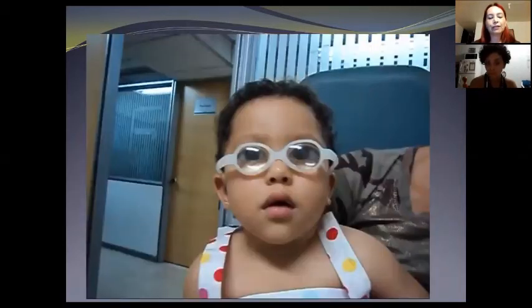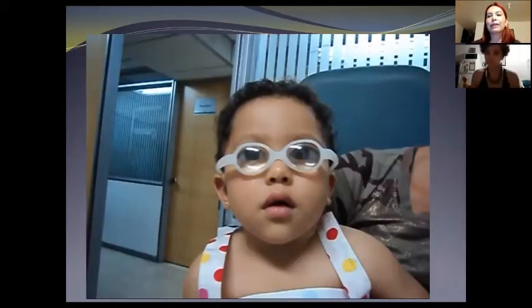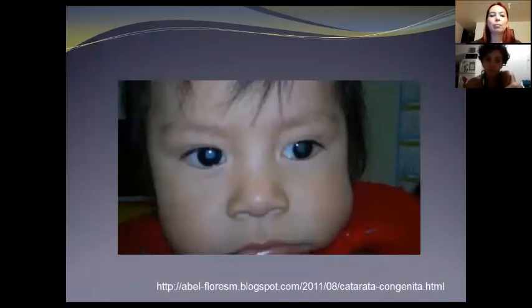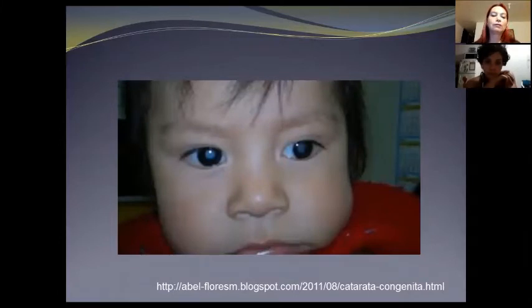Before showing you this video, I want to talk a little bit about this case. On the video there is a 14-month-old little girl who was diagnosed with congenital cataract in both eyes when she was five months old. As you can see in this picture, the cataract is an opacity of the crystalline lens — the natural lens inside the eye — which allows us to get images in focus. However, in this case, the lens is not translucent because of the cataract, so the eye doesn't get any visual stimulus at all, causing one of the worst visual losses known as deprivation amblyopia.